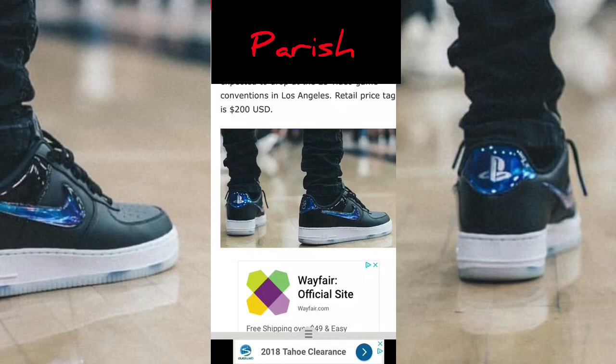For the first big release of Sony and Nike, they went all out on this shoe. There's gonna be a lot of people copping this. The first release was only 150 pairs — I hope there's more than that.